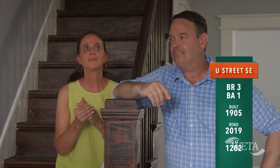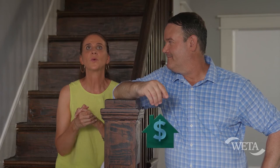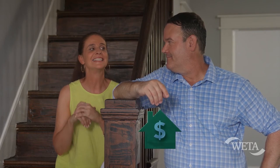We're under 1,300 square feet, so keep that in mind. I am going to come in at a list price of $499,000.